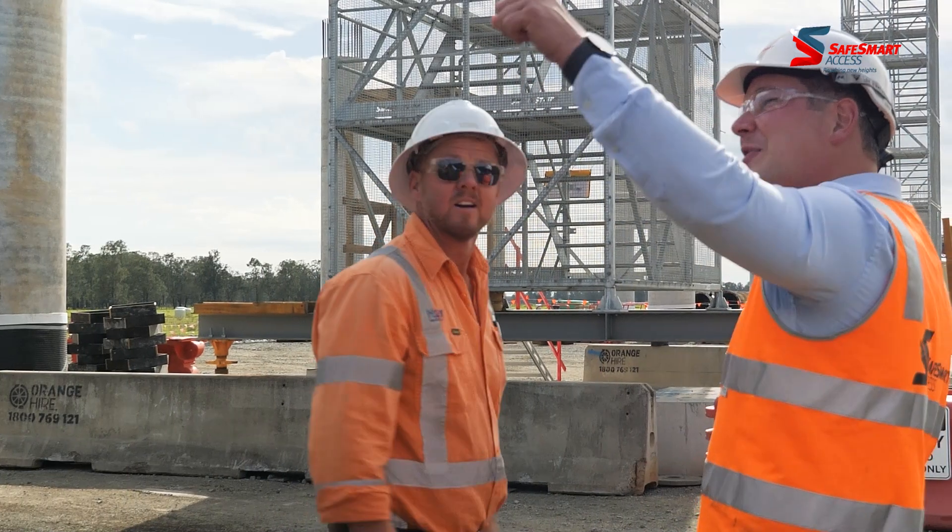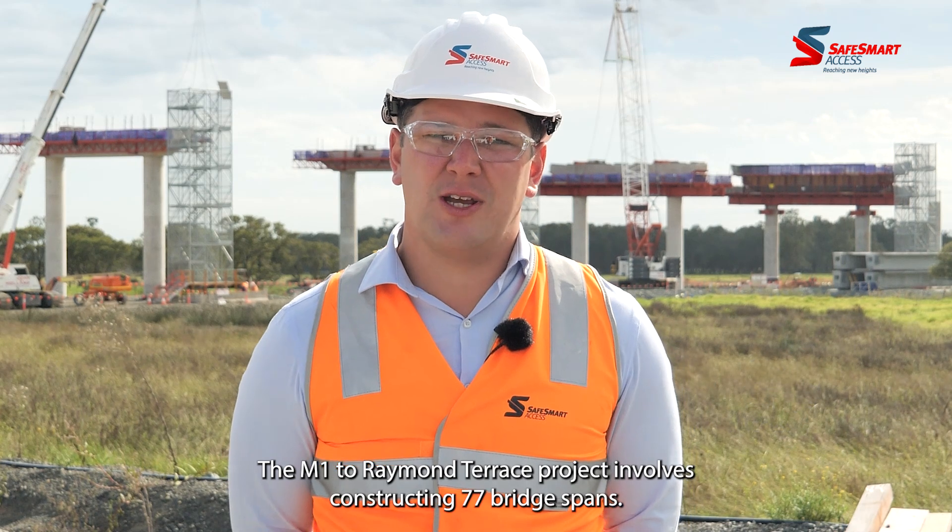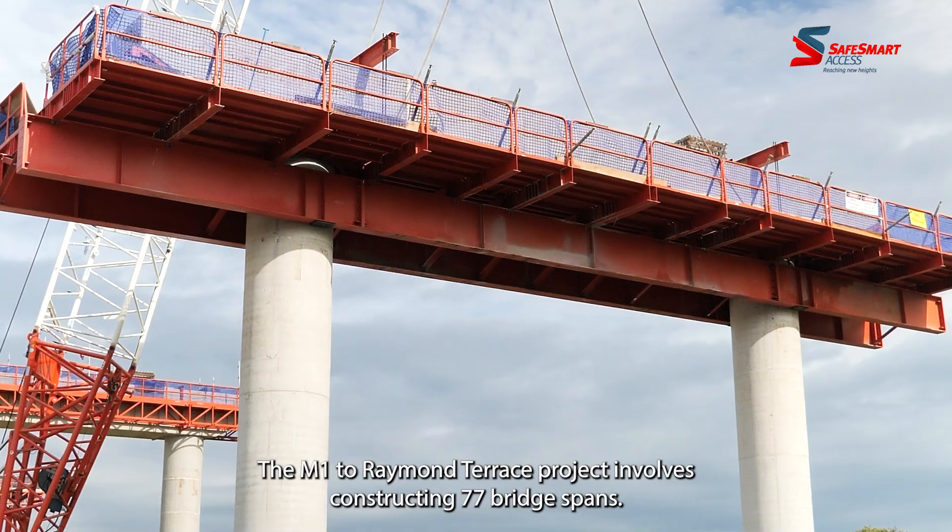My name's Nathan Joyce. I'm the National Sales Manager at SafeSmart Access. The M1 Terramentales project involves constructing 77 bridge spans.